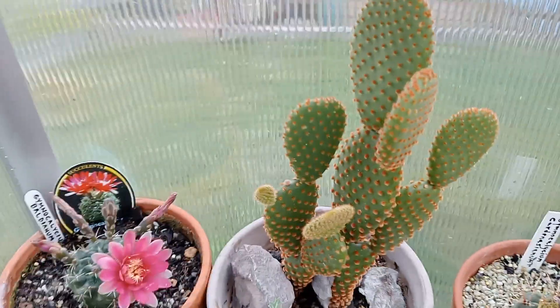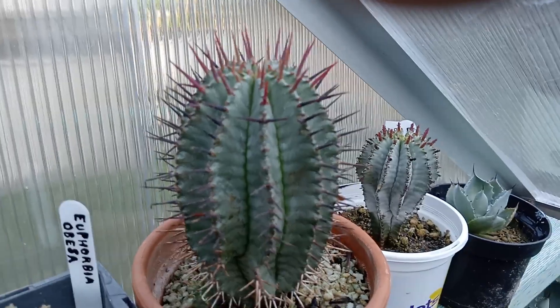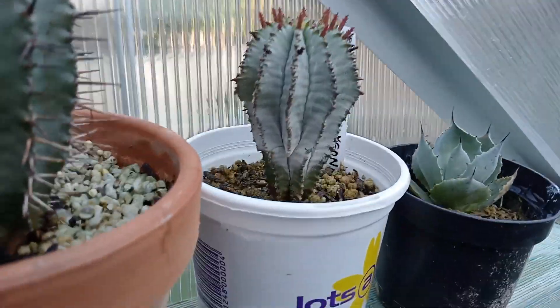And that's a little Opuntia rufida with the bronzy-coloured spines — it's quite pretty. Just some Euphorbia horida, that one there.